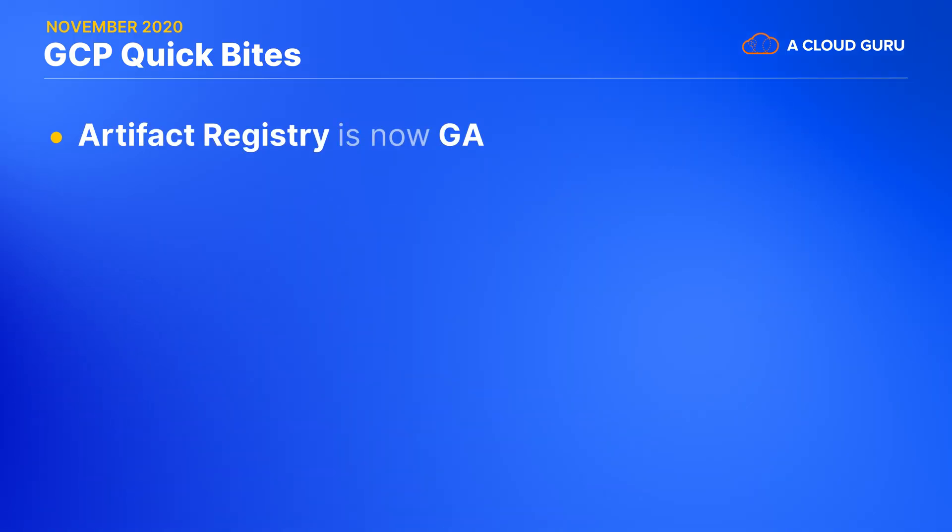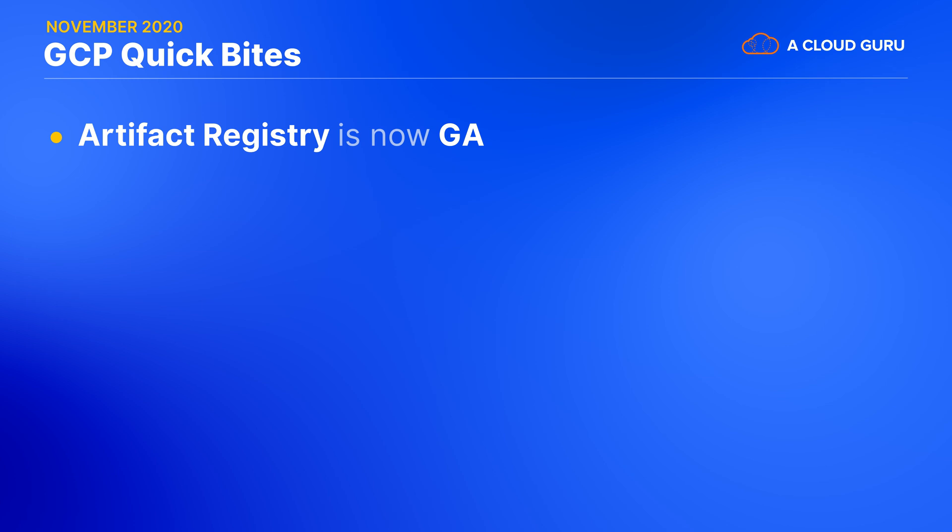OK folks, let's jump straight into our Quick Bytes section with some amazing announcements. If you're managing the continual deployment of software to the cloud, chances are that you're handling multiple dependencies, and you're responsible for security and compliance best practices. As an evolution of Container Registry, Artifact Registry, now in GA, lets you manage not just container images, but Maven and NPM packages too, and there's support for additional formats in the pipeline. Artifact Registry also bundles VPC service controls, granular access control, customer managed encryption, and even built-in vulnerability scanning for containers.